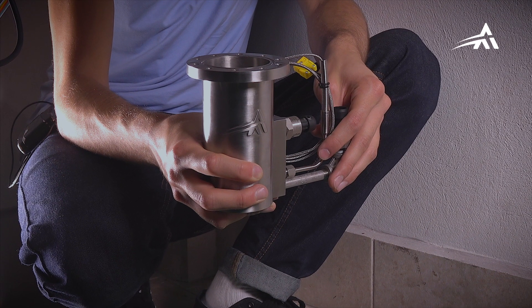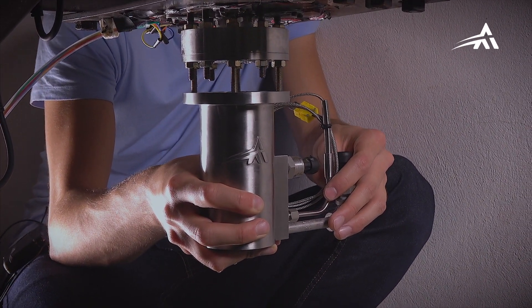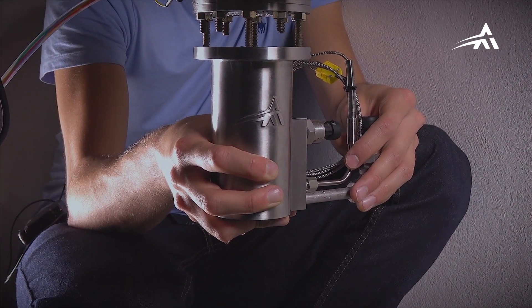After assembling the combustion chamber with the injector, the engine is set and ready to hot fire. Let's see.